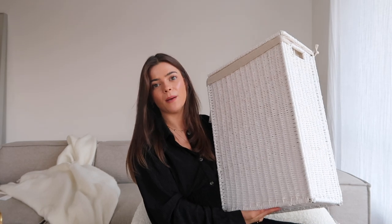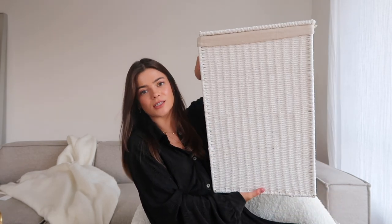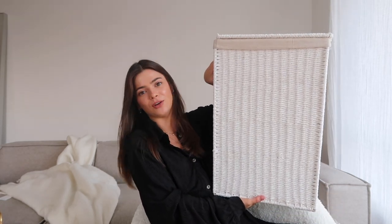The laundry basket has a really gorgeous linen insert which is so lovely — you can actually remove it to wash it. It was £39.99, again from Zara Home. What I really liked about it is it's quite thin, so it slots in nicely into little gaps. It would be perfect in a bathroom, a laundry cupboard, or next to a washing machine. It's just the perfect size for two people who don't have a whole load of washing.